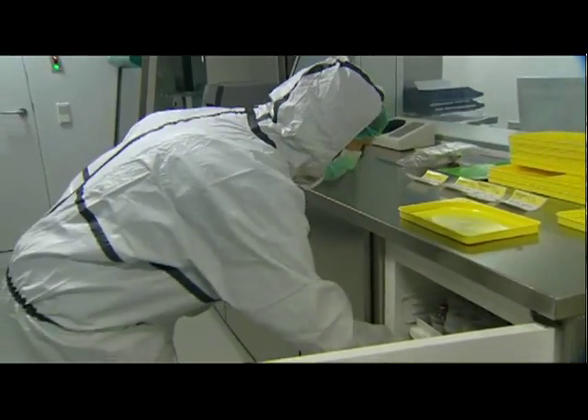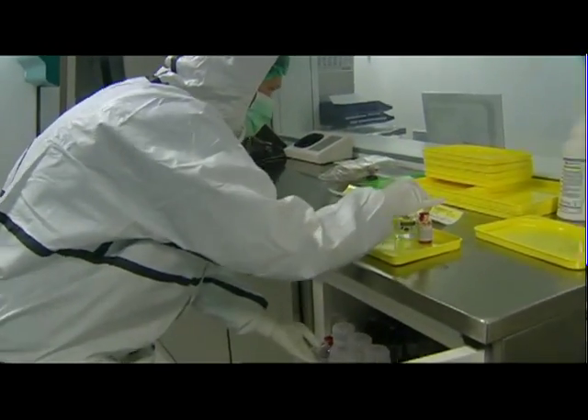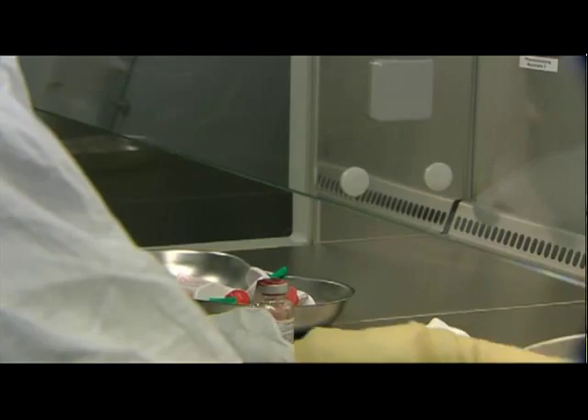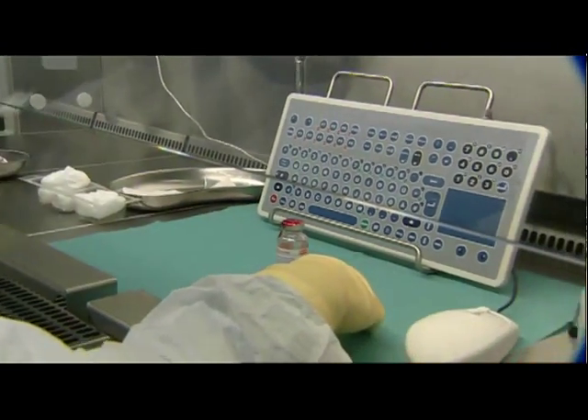The cytostatic drugs, stored under continuously monitored conditions, are assembled individually for each preparation by an assistant and delivered to the workbench. Another technical assistant mixes the preparation, again using the principle of dual control.